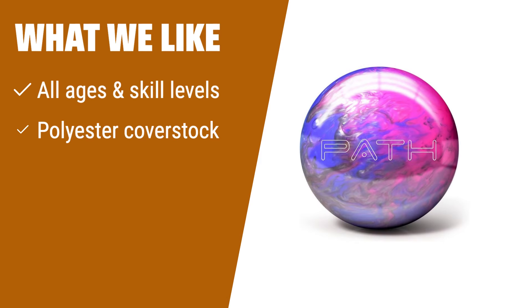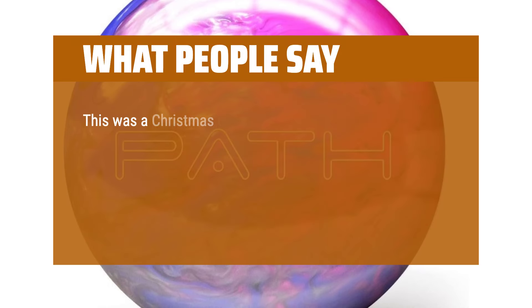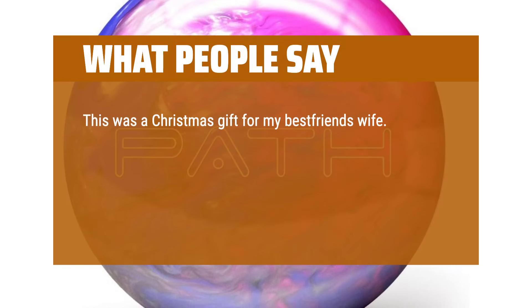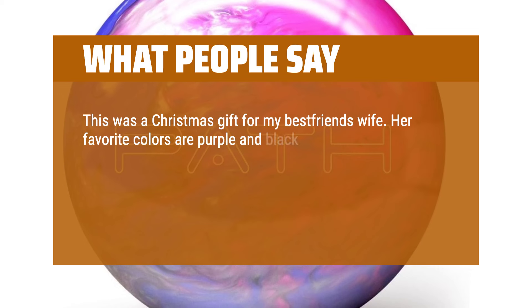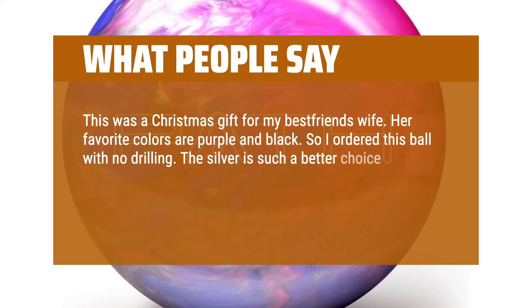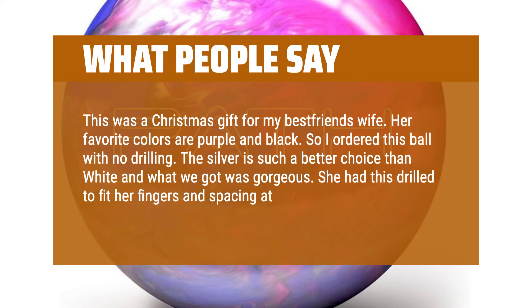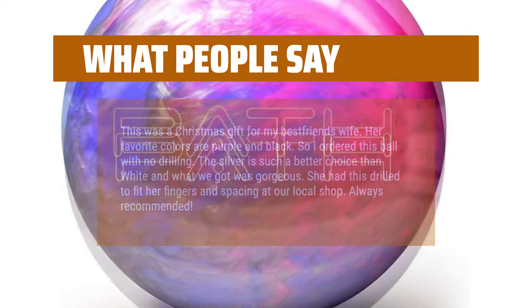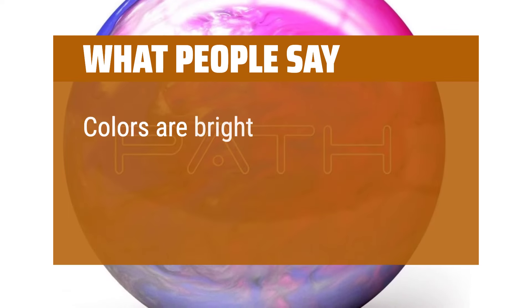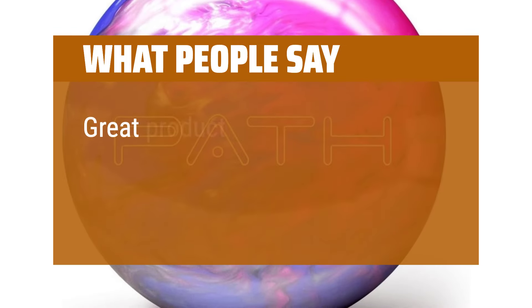What we like: perfect for all ages and skill levels. If you are looking for a straight shot in pyramid quality, you should consider this. What people say: This was a Christmas gift for my best friend's wife. Her favorite colors are purple and black, so I ordered this ball with no drilling. The silver is such a better choice than white and what we got was gorgeous. She had this drilled to fit her fingers and spacing at our local shop — always recommended. Colors are bright, standard size hand position was good for both girls. Great product.